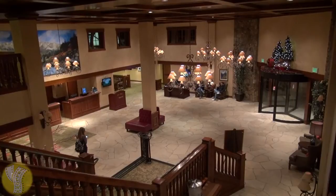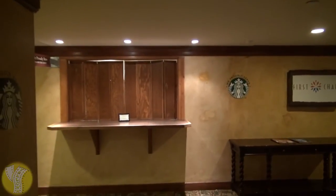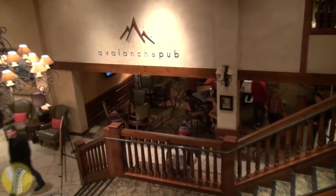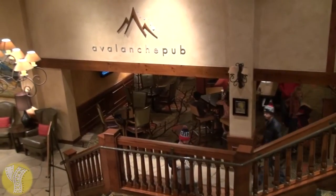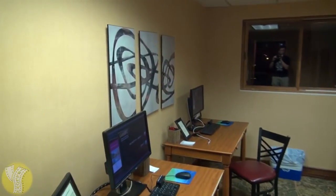This is the Marriott's lobby. It has a nice lodge-y feel to it, and just upstairs from the lobby is a Starbucks and the hotel's breakfast restaurant. Back downstairs, on the side of the lobby, is the Avalanche Pub, a popular spot for after-skiing cocktails.